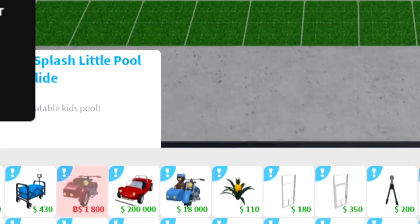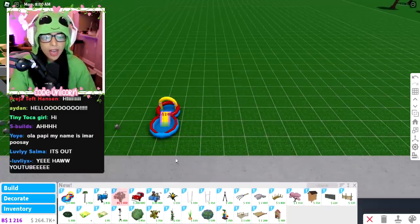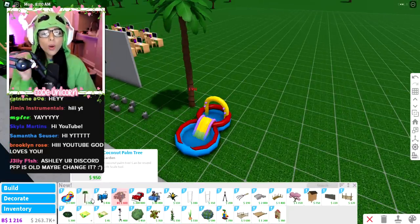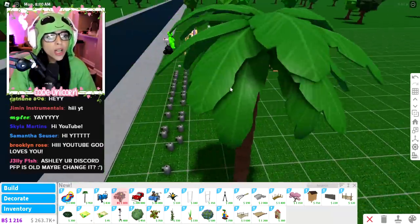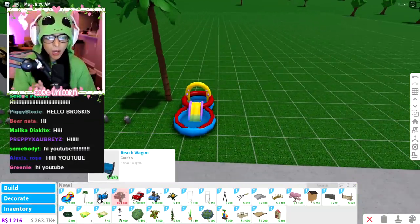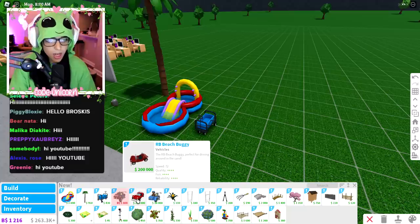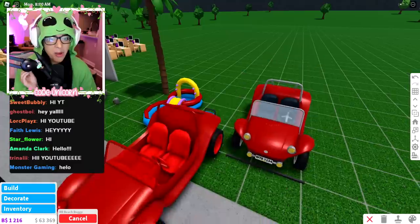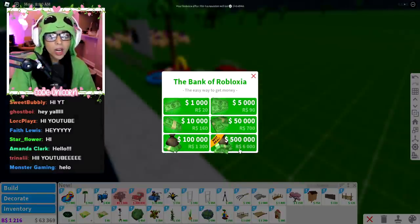Wait — are these new vehicles? We have new vehicles! We also have a little pool for children and a coconut tree. Can we harvest it? I don't know where the coconuts are but we have a coconut tree. We also have a beach wagon, which is so cute. Oh my gosh, there's a car — the RB Beach Buggy!